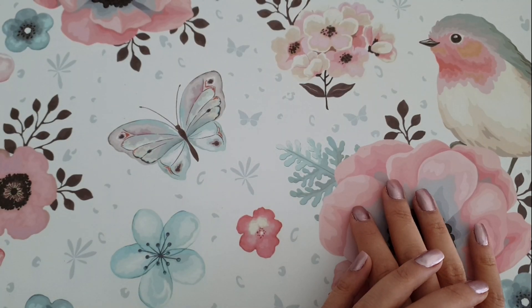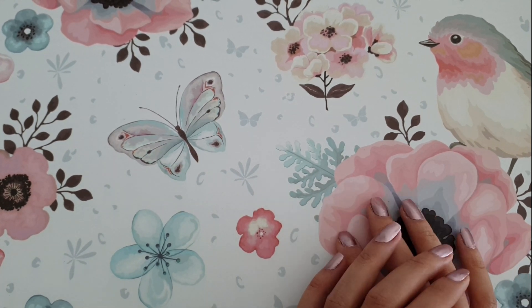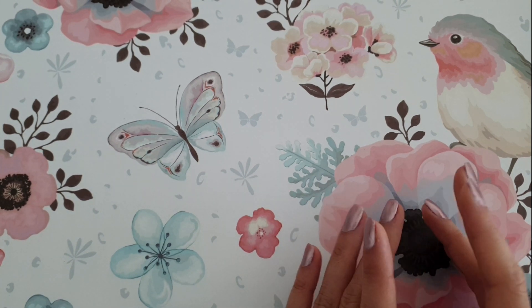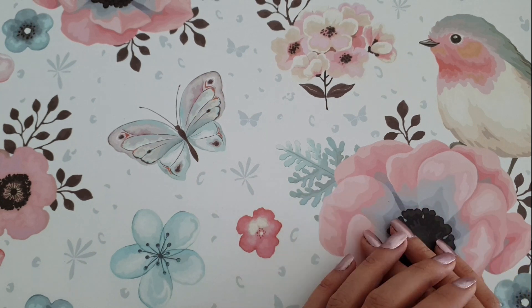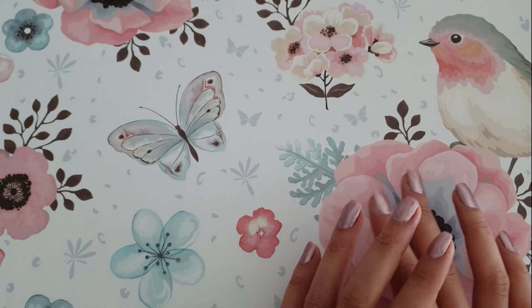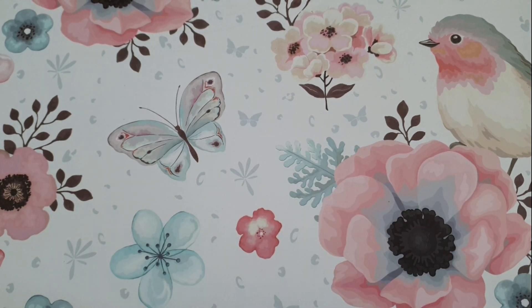Hello my lovelies, welcome back to my channel, and if you're new here, hi, my name is Vanessa. Today I'm bringing you another AliExpress haul with the things that I received over the last two weeks, and I also have a couple of things from my local store. So let's get started.